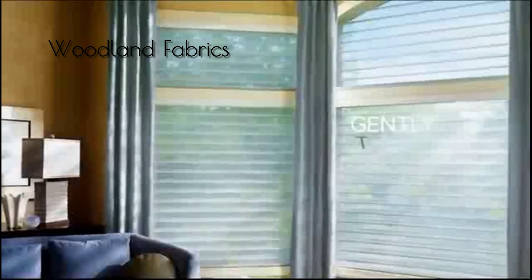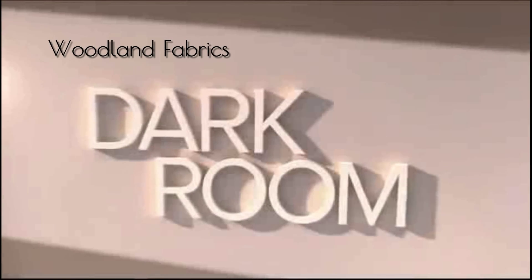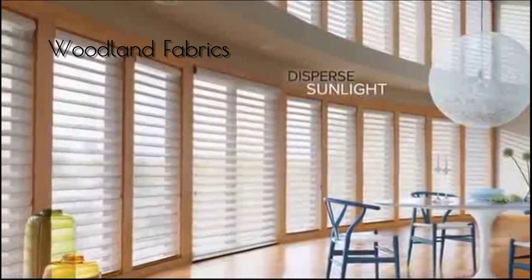Harsh light? Soften it. Silhouette Shading's two sheer fabrics combine to gently transform bright light into soft light, making your room cozier than ever. Dark room? Illuminate it. Specially engineered shears disperse sunlight deep into your room, reducing the need for electric lights, brightening your day and your mood.